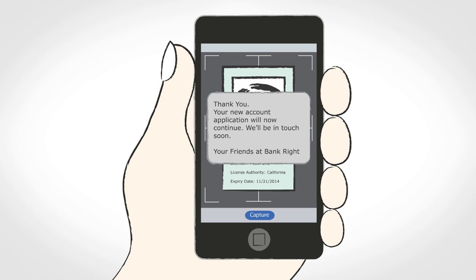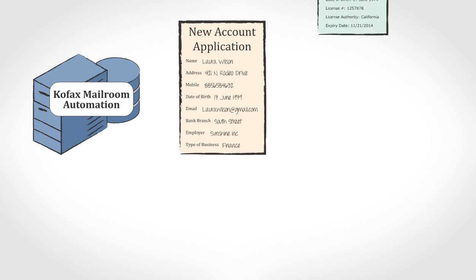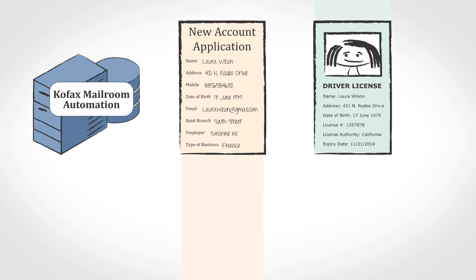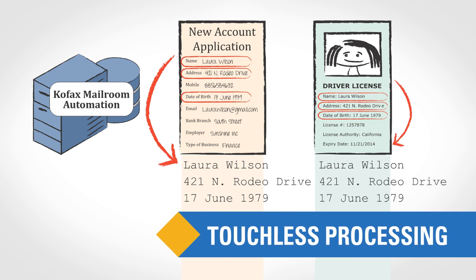Wow — these Bankrite people just keep getting better. Bankrite's mail operation is waiting for Laura's response and automatically matches the driver's license as proof of identity with the new account application received earlier.